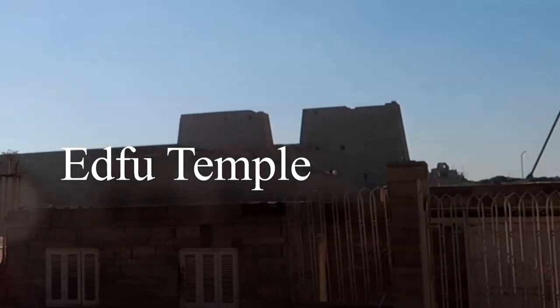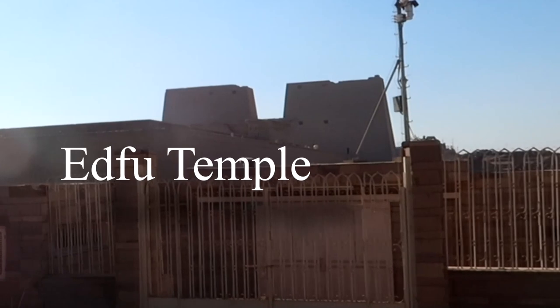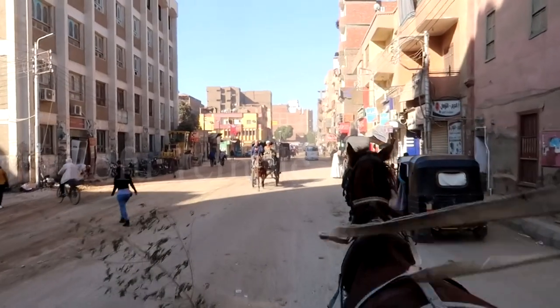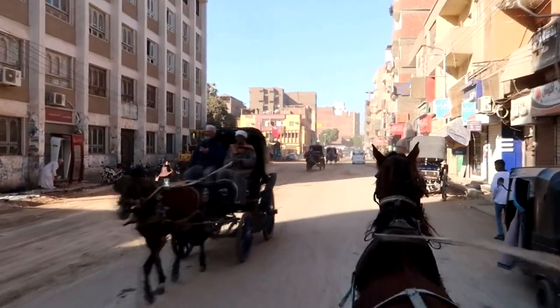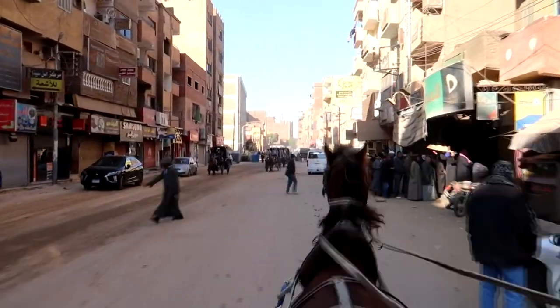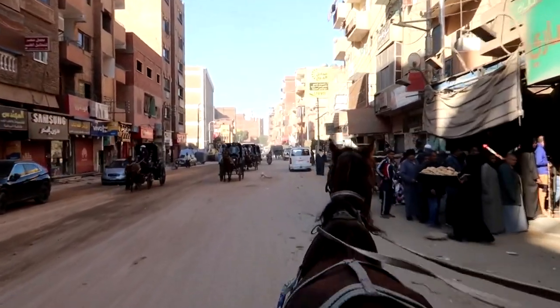Welcome to Edfu, one of the most impressive and well-preserved temples in Egypt. To get there, our choice of transport was a horse and cart. It's one of the most exhilarating ways to travel through Upper Egypt, and we've chosen it today to get to the stunning Temple of Horus, also known as Edfu Temple.